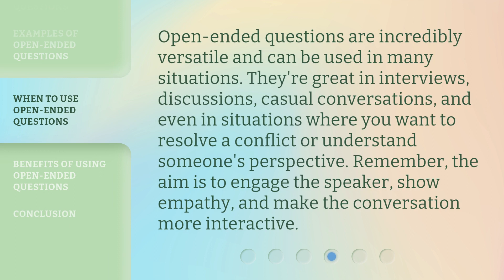Open-ended questions are incredibly versatile and can be used in many situations. They're great in interviews, discussions, casual conversations, and even in situations where you want to resolve a conflict or understand someone's perspective. Remember, the aim is to engage the speaker, show empathy, and make the conversation more interactive.